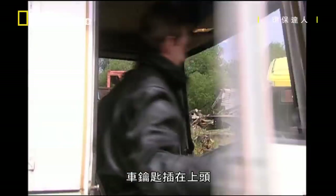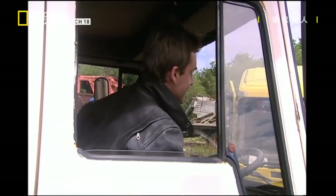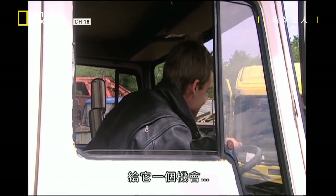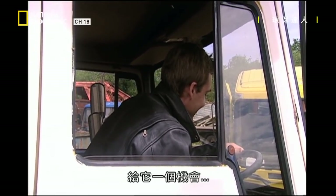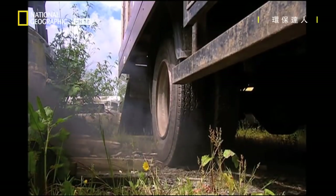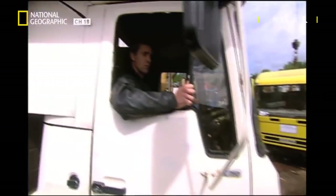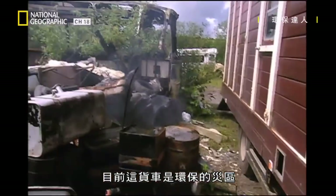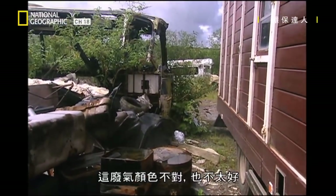I've left the keys, haven't I? Here we go. Practice makes perfect. Give it a chance. That sounds great. At the moment this truck is an environmental disaster zone. Yeah, that's not the right colour and it's not very nice either.